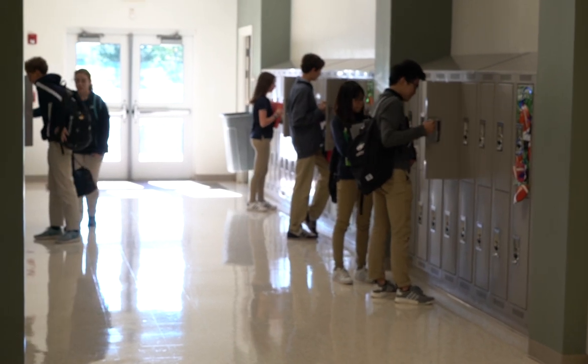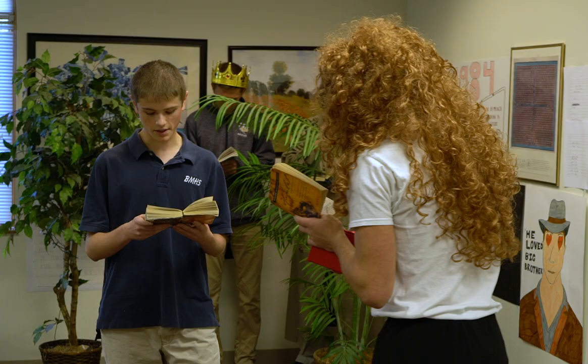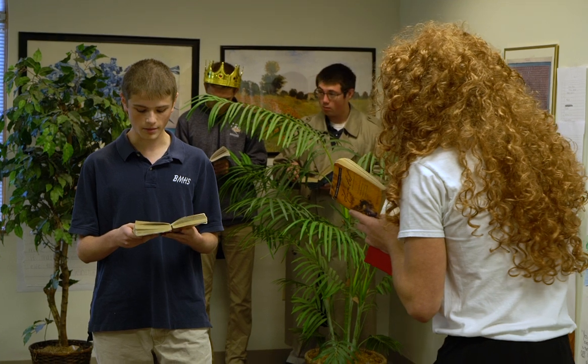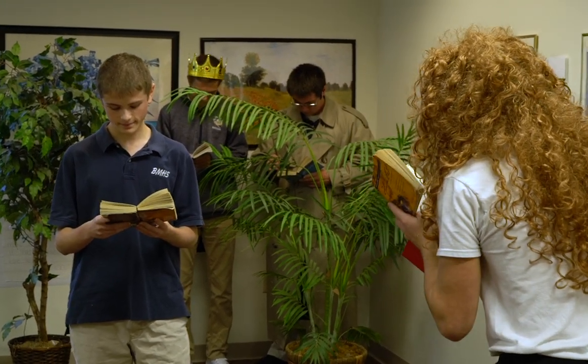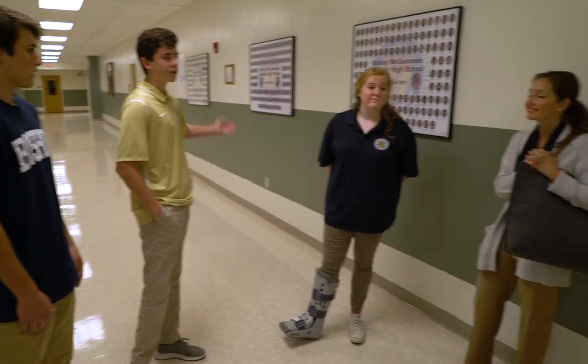I think the parts about Bishop that best prepare me for college would be the work that they give us, because they know how to properly prepare for college classes and they kind of try and mimic the workload that we're going to be getting when we go to college. So people say Bishop is too hard, but they really are just trying to prepare you for the real world.